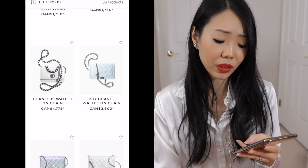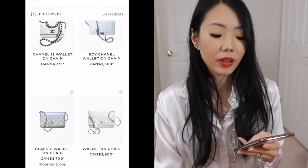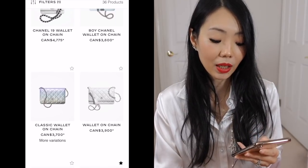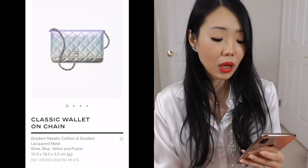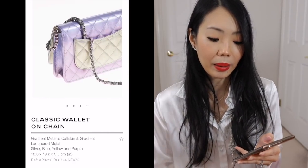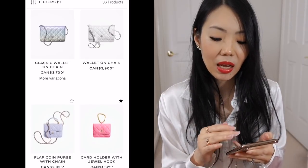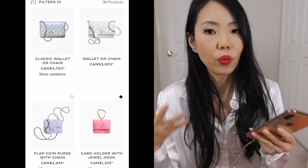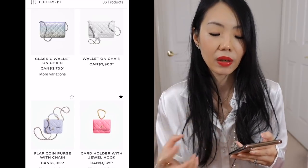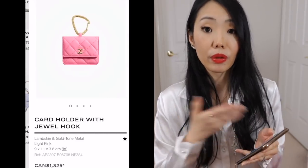I'm skipping over some of these. The wallet on chains — they always have different prints, fabrics, and colors. This is that rainbow color that looked stunning in person — it's not my cup of tea. I wouldn't wear something like this; I gravitate towards more saturated colors. I even prefer the pink rather than that very cool iridescent look.